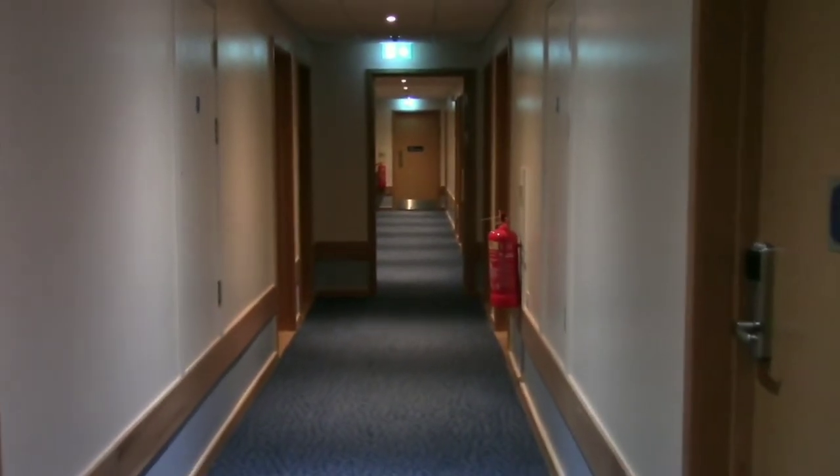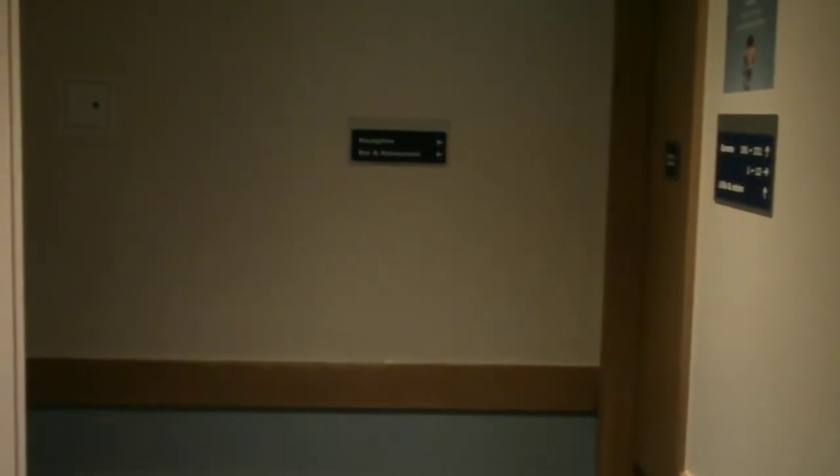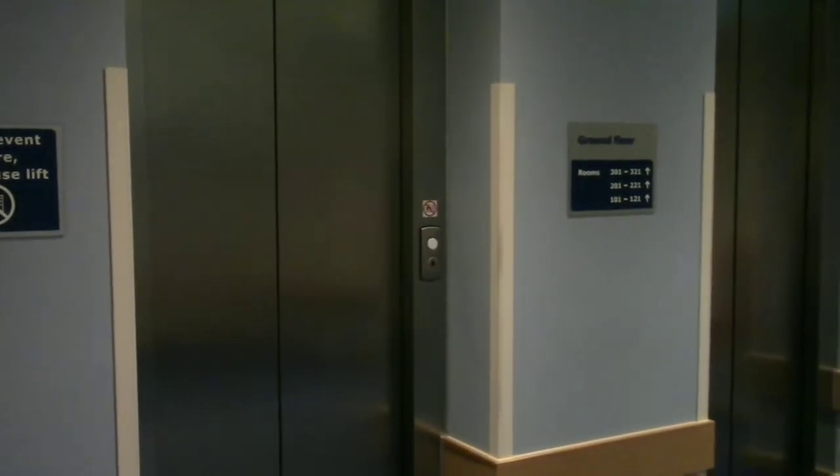This is the hallway looking towards the rooms, and as you turn around this is the hallway towards reception. In here you have your stairs and your lifts — stairs on the right and lifts on the left.